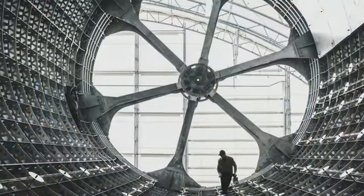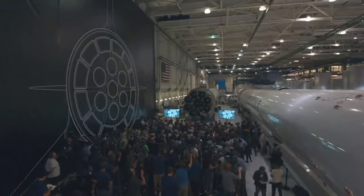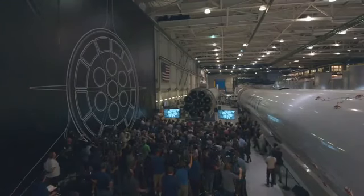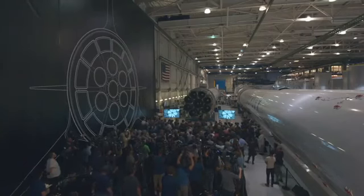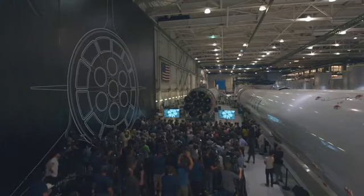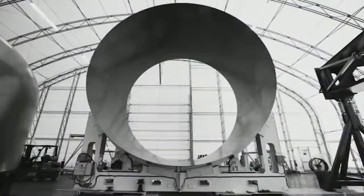So the next steps with BFR are — we're going to build it, or we are building it. This is a picture of the main cylinder section of BFR. BFR is 9 meters in diameter — it's really quite enormous. We've built the first cylinder section. That's the first actual cylinder section of the BFR prototype, and we'll be building the domes and the engine section soon.